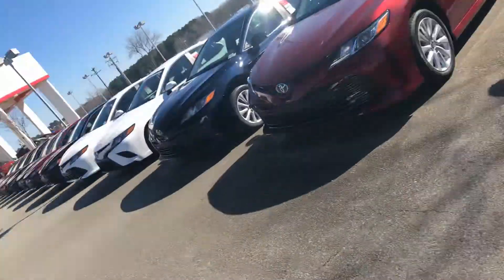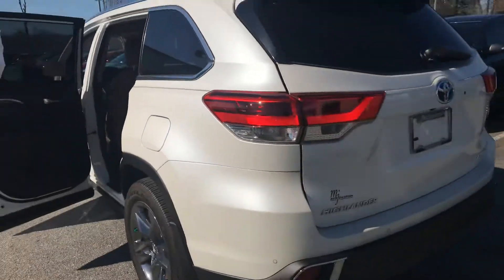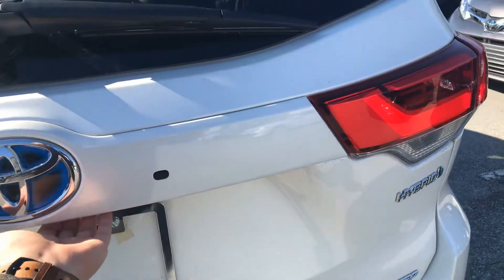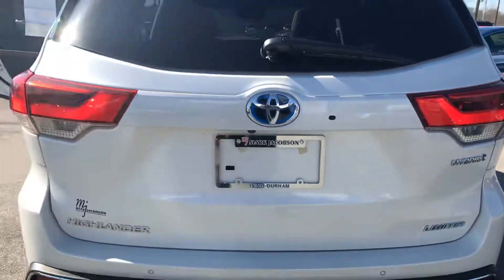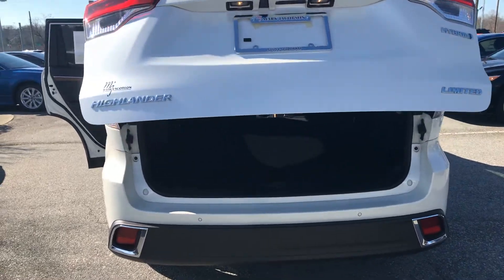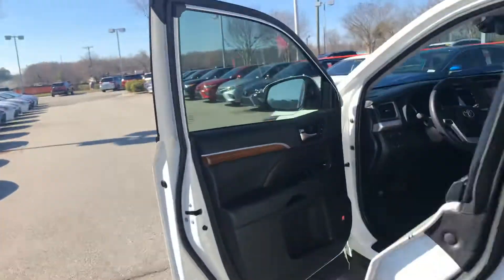You do get the captain seats here — just to give you a look at that — and of course your third row as well. It's a beautiful SUV, and being a hybrid is a plus: it gives you a little bit more gas mileage without having to give up any of the features. Power liftgate and all of that is definitely included.